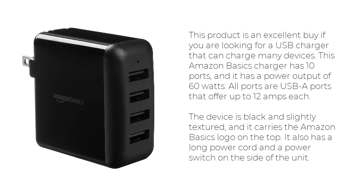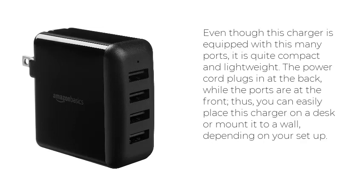The device is black and slightly textured, and it carries the Amazon Basics logo on the top. It also has a long power cord and a power switch on the side of the unit. Even though this charger is equipped with this many ports, it is quite compact and lightweight. The power cord plugs in at the back, while the ports are at the front; thus, you can easily place this charger on a desk or mount it to a wall, depending on your setup.